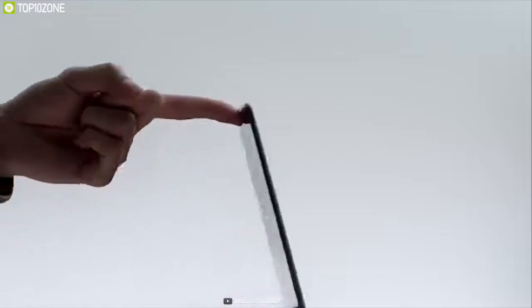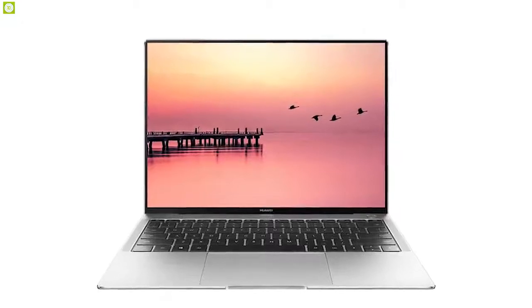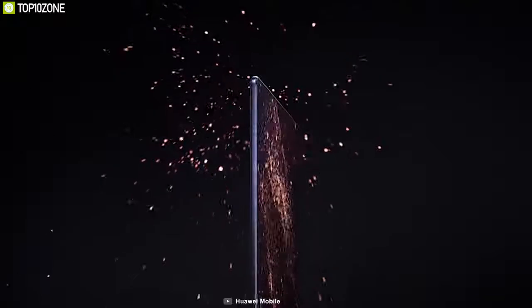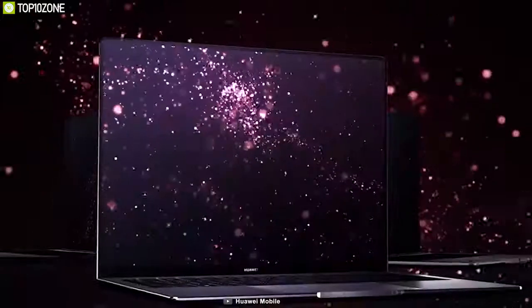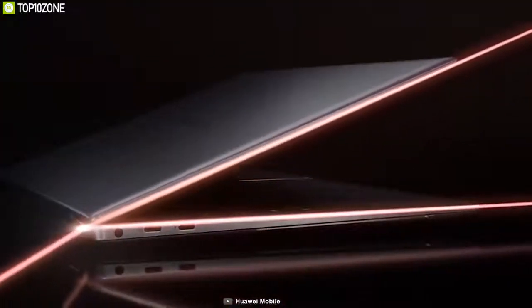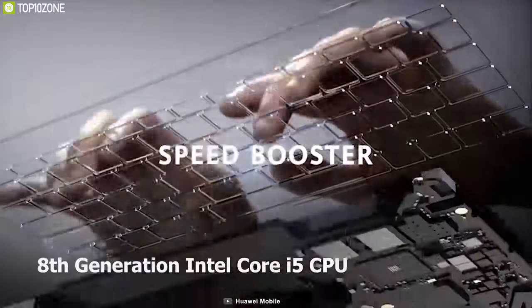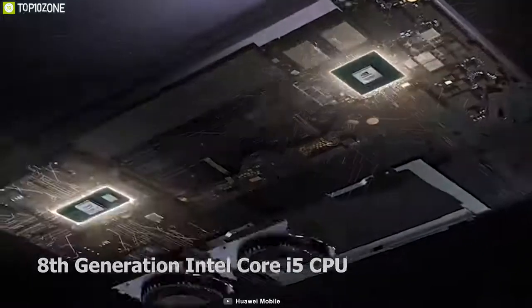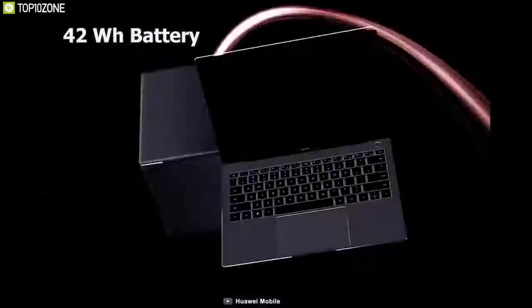Huawei continues to make its mark in the ultrabook market, and following the success of the MateBook X Pro, it came up with the even more impressive MateBook 13. The Huawei MateBook 13 has a high-precision 13-inch multi-touch screen with good sensitivity and an anti-fingerprint coating that keeps the 2160 by 1440 resolution screen bright, clear, and smudge-free. With an 8th generation Intel Core i5 processor and an NVIDIA GeForce MX250 GPU, it is a true performance powerhouse.